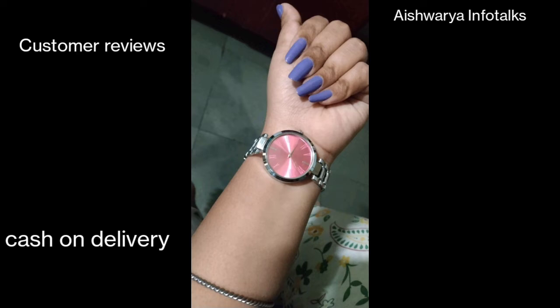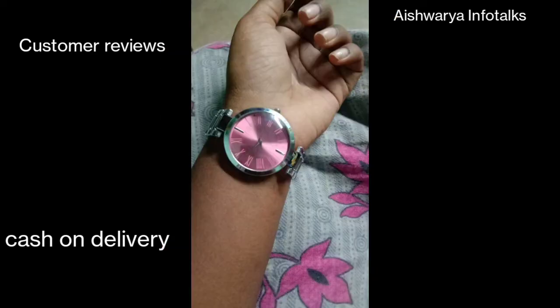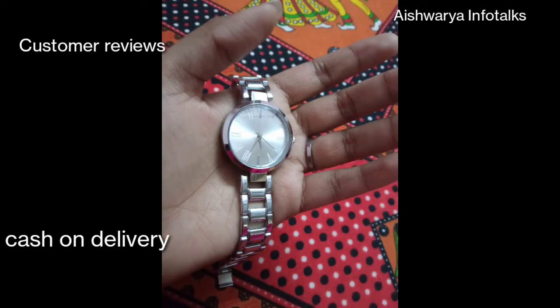You can also see customer reviews here. The price is $180. You can also see the cash on delivery option. $180 with cash and delivery. You can also see all returns and the return option.